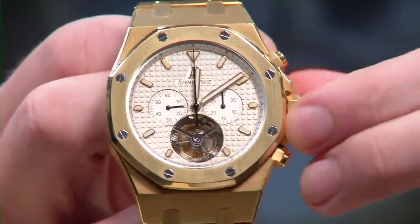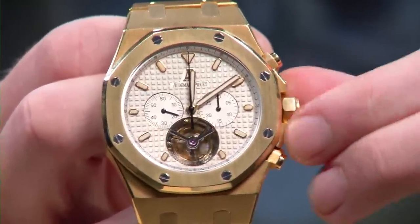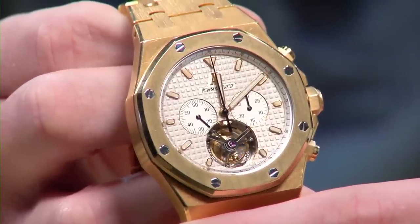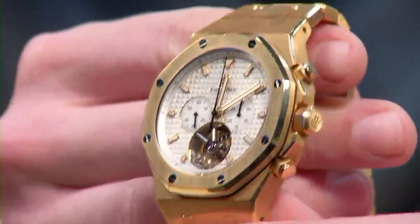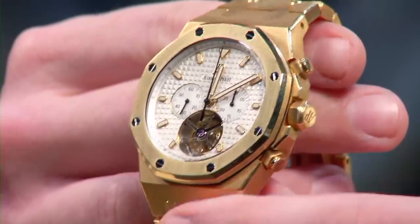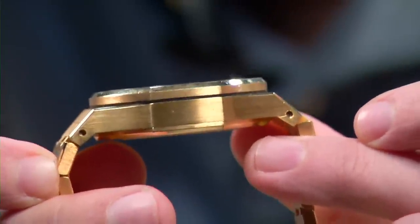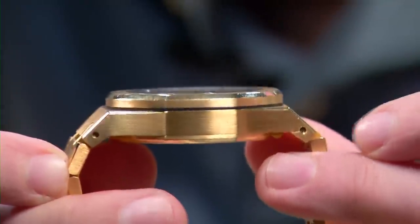This is a Renaud et Papi movement — the high-end movement shop that is separate from Audemars Piguet but linked by corporate lineage; this is where all the high-end stuff is made. You may recognize this watch as it lived a second life as the Breitling for Bentley Mulliner Tourbillon, but this is it in its undiluted original form. 72-hour manual wind power reserve, solid yellow gold, 44-millimeter case diameter.